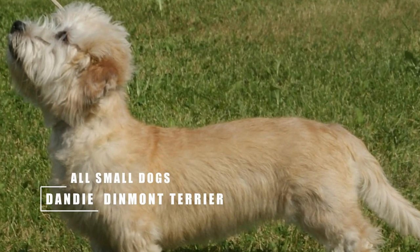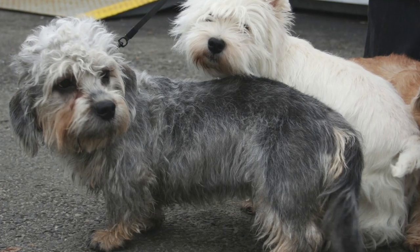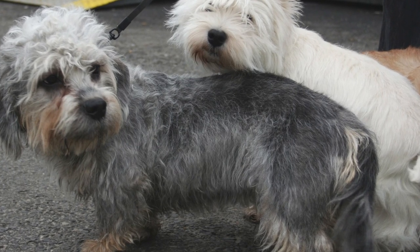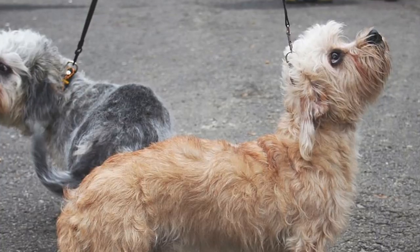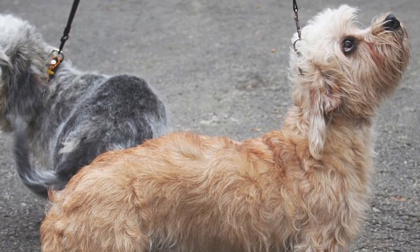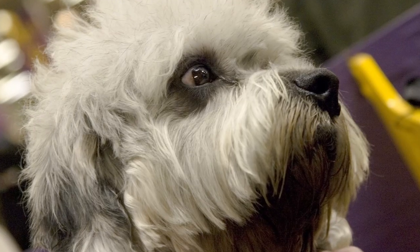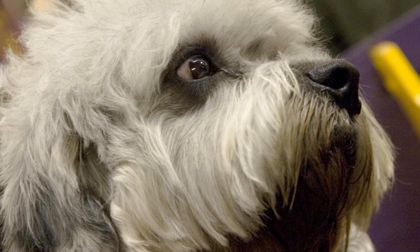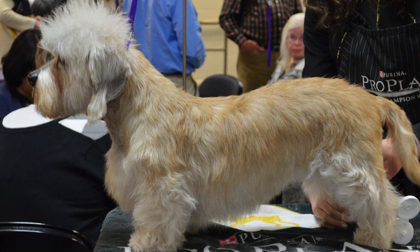Like many Terriers, the Dandie Dinmont Terrier originates on the border between England and Scotland. Its original purpose was, like many Terriers, to kill rats and other vermin. Today, they are known for their loving devotion to their families. Dandies are small and adorable with a personality to match — they are independent and intelligent and do great with kids and families. The Dandie Dinmont Terrier has earned the nickname 'the Gentleman of the Terrier World,' and if you or your family is in the market for a gentle, kind, and loyal pup that is quite rare and unique, look no further.